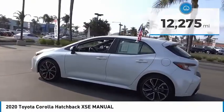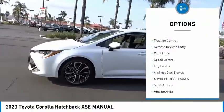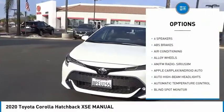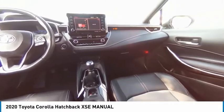Here are some of this vehicle's great options: blind spot monitor, electronic stability control, alloy wheels, brake assist, traction control, remote keyless entry, fog lights, speed control, fog lamps, and four-wheel disc brakes.